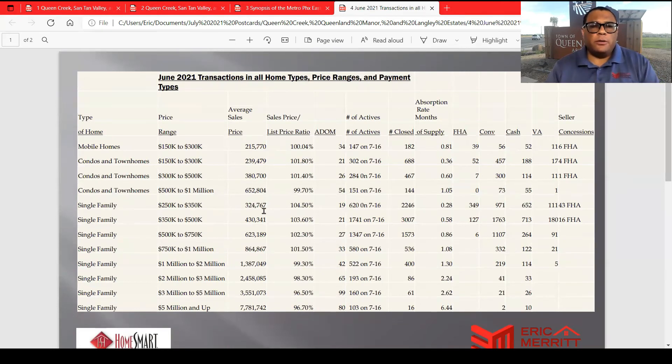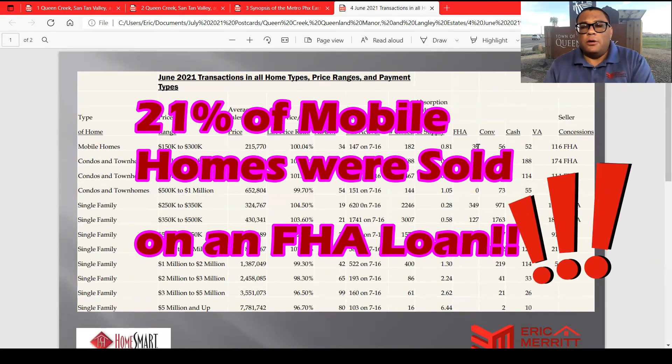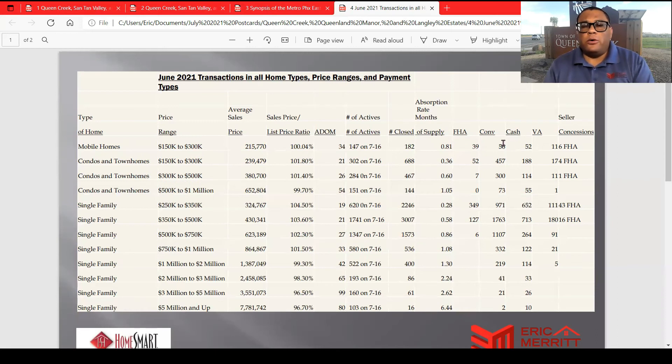These are the types of homes and transactions for June 2021. Mobile homes from $150,000 to $300,000 had an average sales price of $215,770, sales price to list price of 100%, and we had 147 active versus 182 sold — still under a month of inventory. Out of the 182 that sold, only 39 were sold FHA, which is just over 20%. So if you are a mobile home buyer, you need to make sure you're cash or conventional. Out of the 39 that sold FHA, only six had seller concessions.